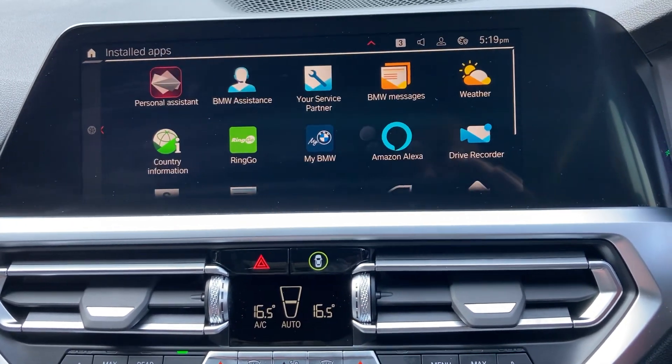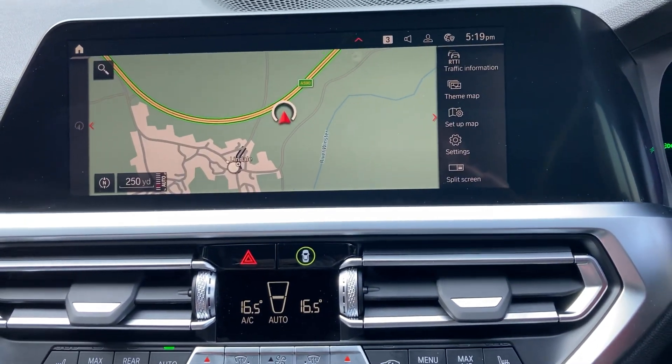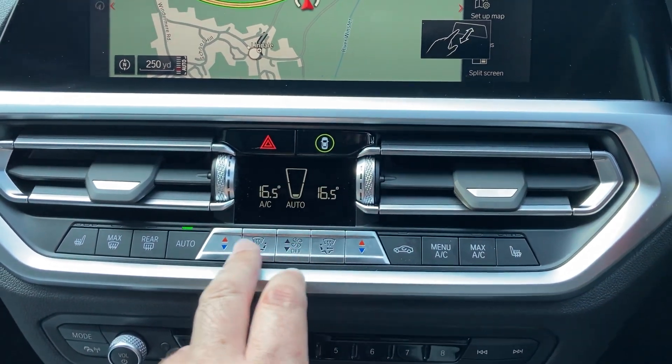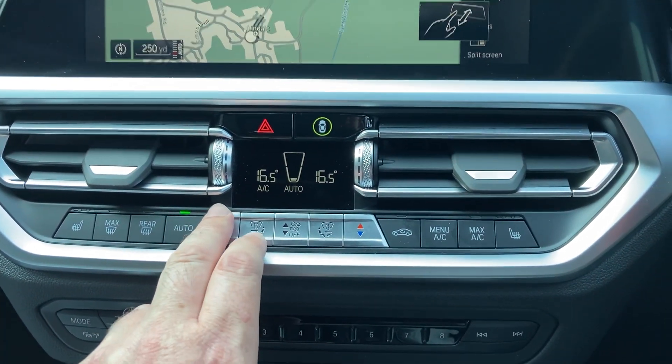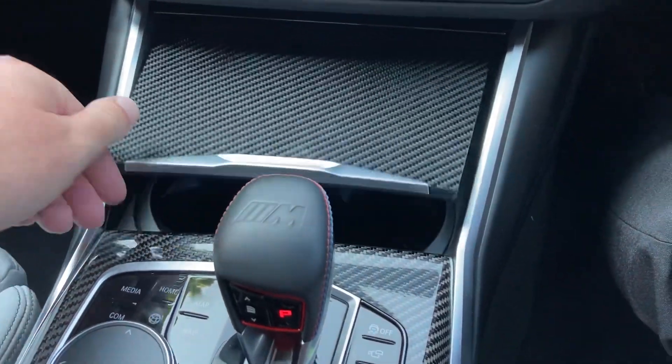We've got Apple CarPlay, Android Auto, DAB radio, and Bluetooth through your phone. Dual-zone climate control so your passenger can have a separate temperature to the driver. Heated seats in the front. Trim wise you've got the carbon fibre trim, and down here you've got a nice place to charge your phone and a couple of drinks holders as well.